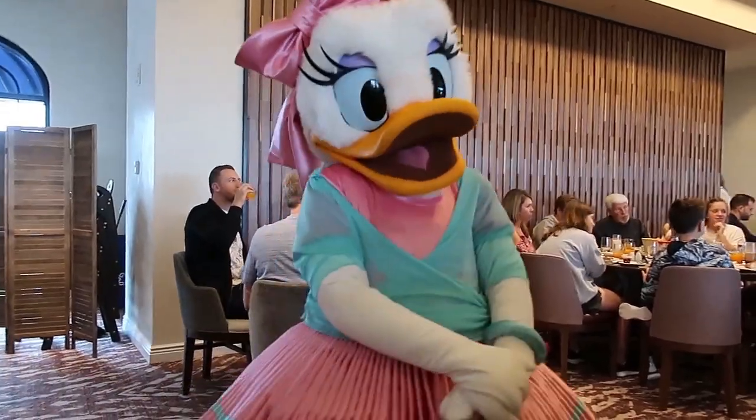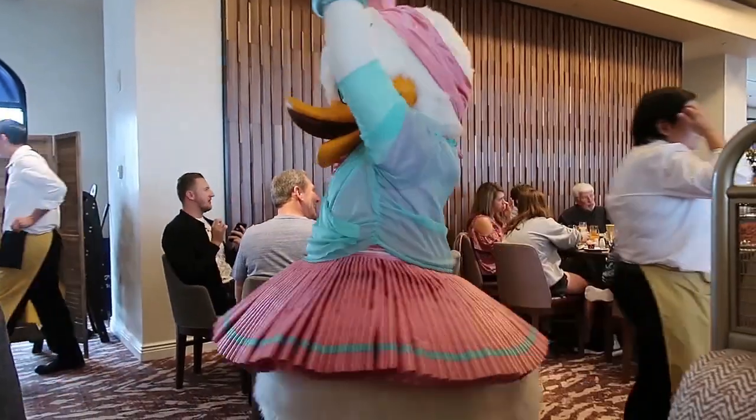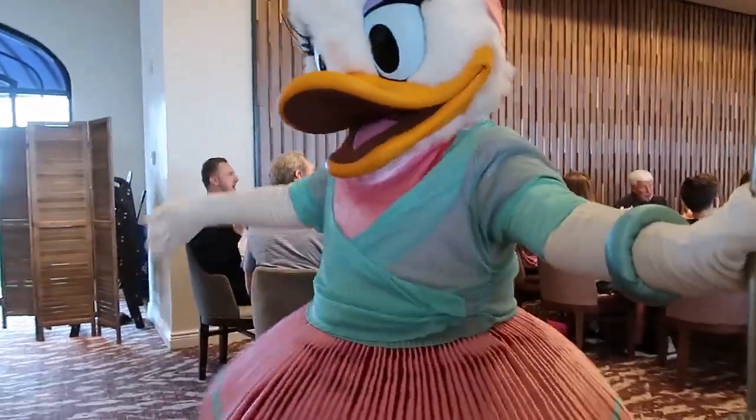I saw that you have some really nice dance moves — you're a great dancer! Beautiful. Can we get a picture? Oh, she's still going with the dance moves.